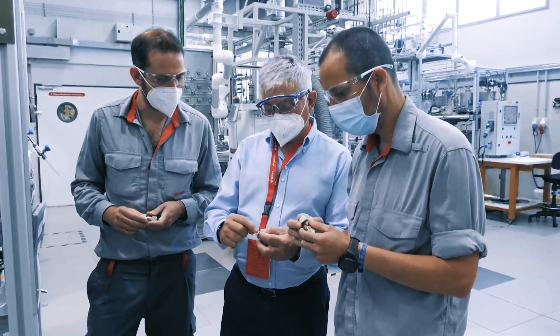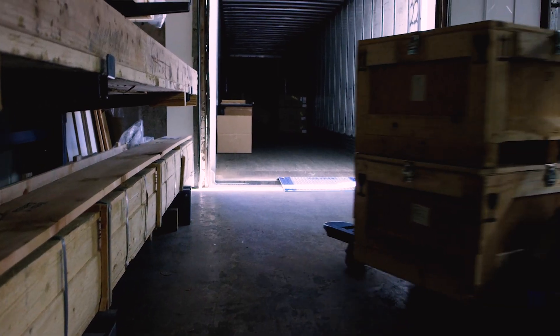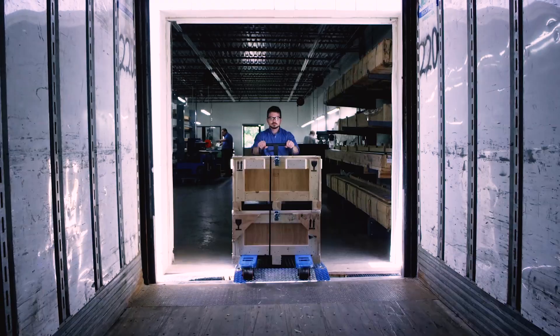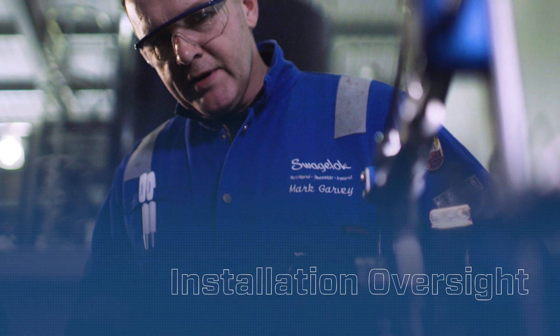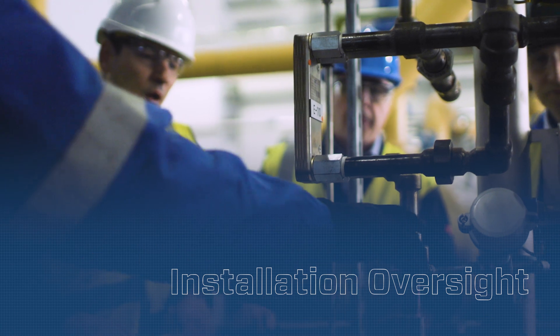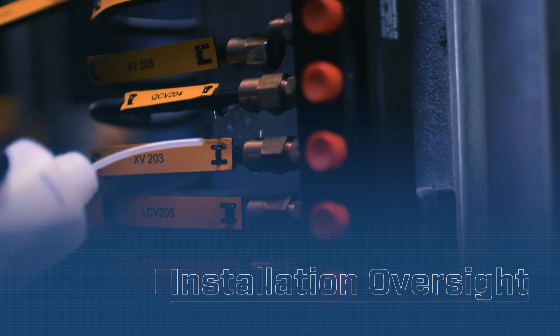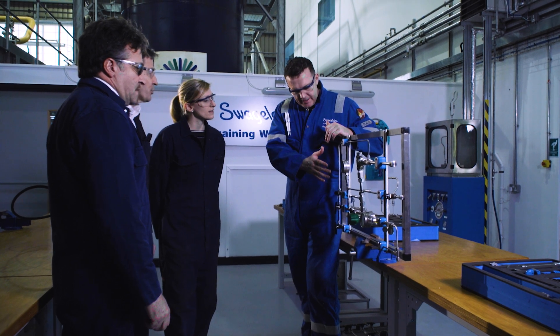Because our sales and service centers are strategically located around the globe, you can trust that your assembly will be in your hands in a timely manner. Finally, our specialists can be on-site, providing technical support to help you successfully integrate your new system into your facility, allowing you to get back to business quickly and seamlessly.